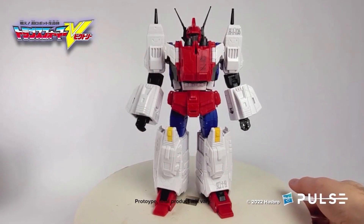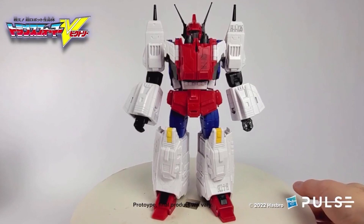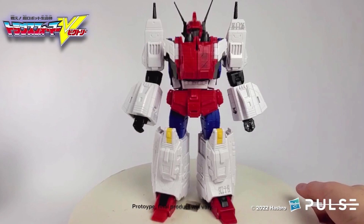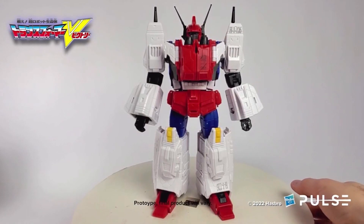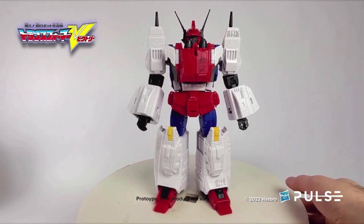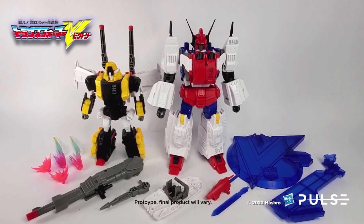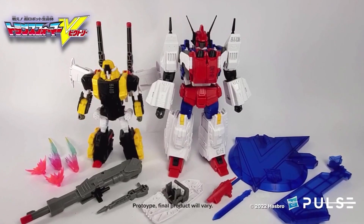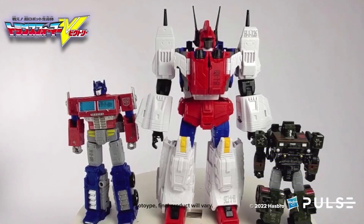So far so good. When I say stumpy-looking, he's not as lean or proportional as the Masterpiece, and I own the Masterpiece — I always really dig the Masterpiece, it was pretty cool to me. Right here again is the same picture we had before but with the weapons and everything. The V-stand — I think that's the V-Cannon — no, not the V-Cannon, that's just the cannon that comes with Victory Leo.